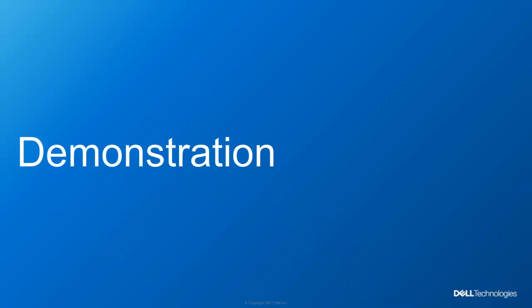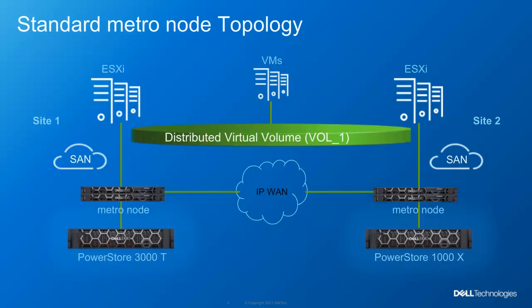In a few seconds, I'll walk through provisioning a virtual volume using Ansible playbooks and continue through simulating what a disaster scenario would look like from an administrative point of view. Before we begin, let's briefly review what our MetroNode environment looks like.